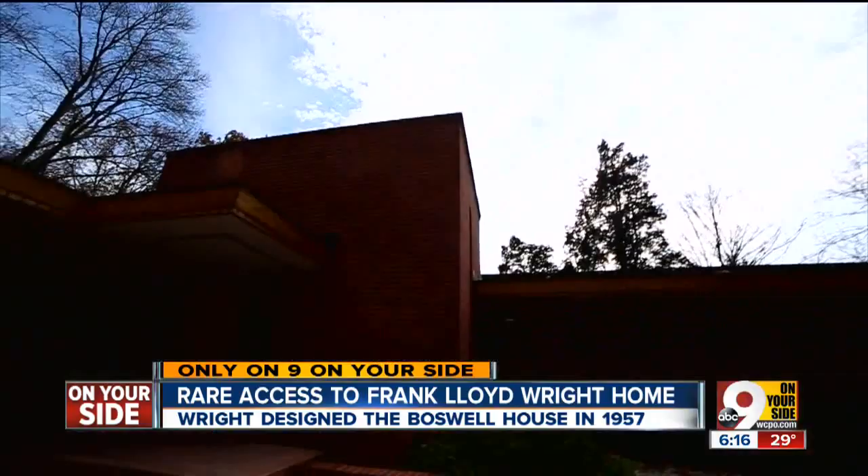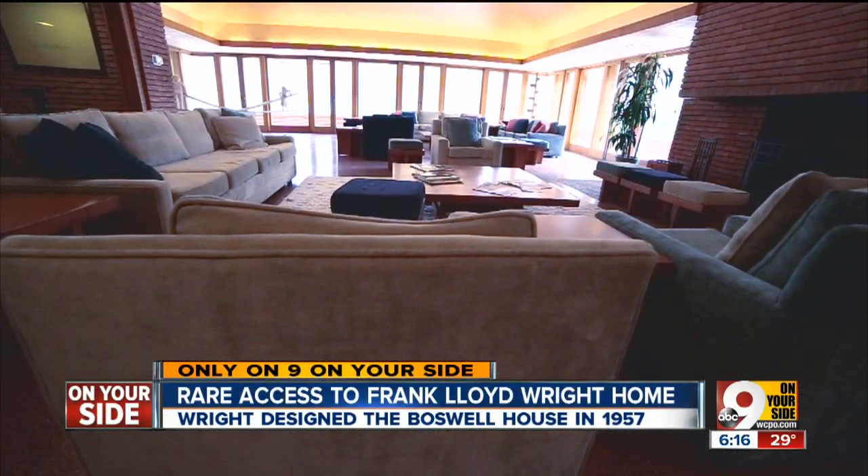Stuart Maxwell is an architect, preservationist, and historian. He says construction on the home began in 1957. It was completed in 1961, not long after Wright's death. Yet the home looks almost exactly the same as it did then.